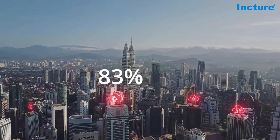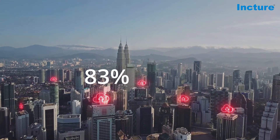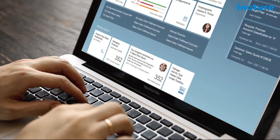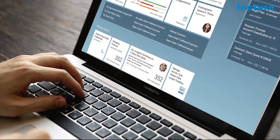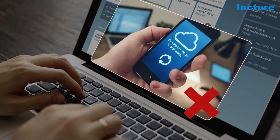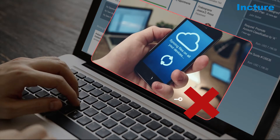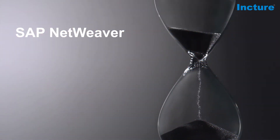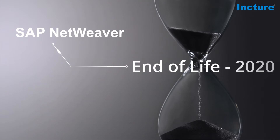Research suggests 83% of enterprise workloads will be on the cloud by 2020. Personalized role-based websites with enterprise portals was always a great start, but it does not support seamless integration of existing solutions and hybrid system landscapes. With SAP NetWeaver as a technology entering end of life by the end of December 2020, it is important to migrate to a more robust option.